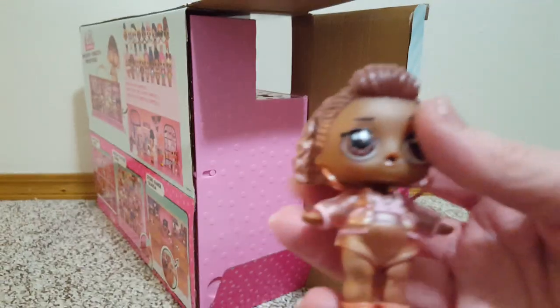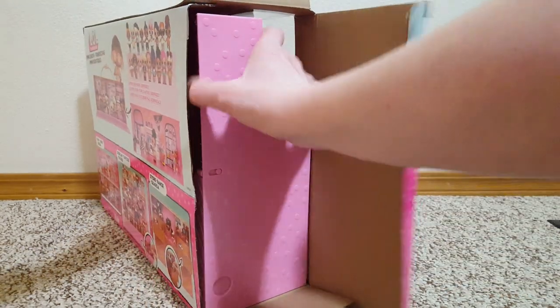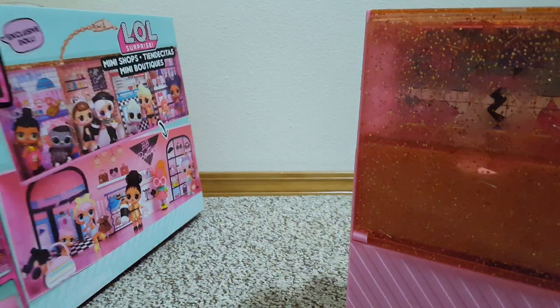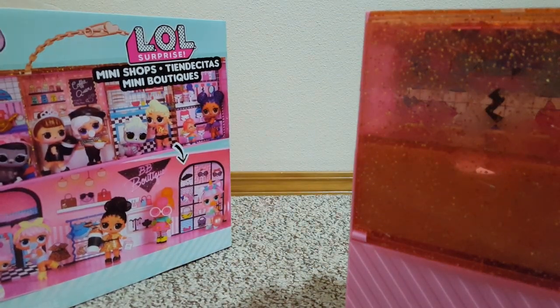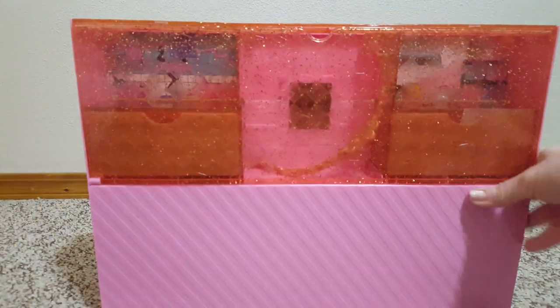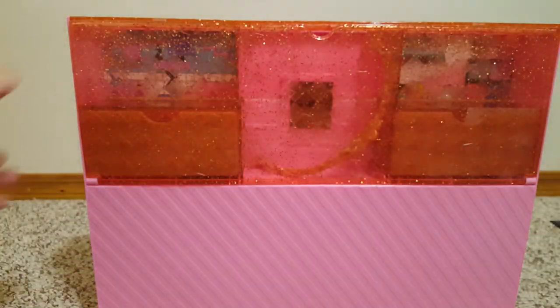I wonder what her name is. It just says on the front 'exclusive doll.' I'm going to pull that out. There's some instructions and cardboard. It just says exclusive doll right there. You have that and then you have this that tells you how to do things. I don't know — that's a lot.